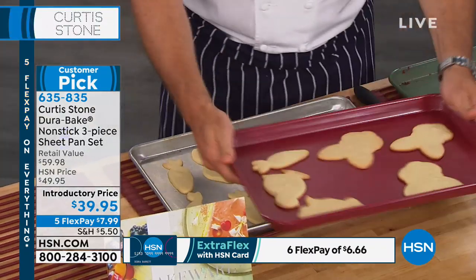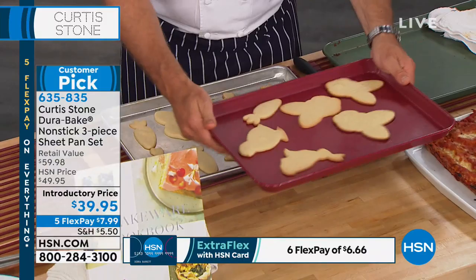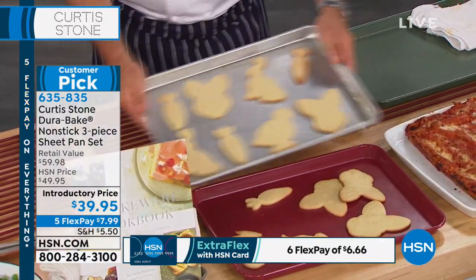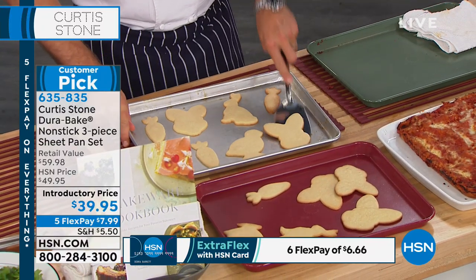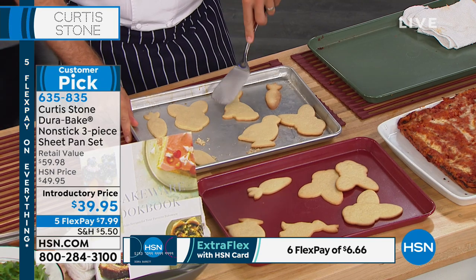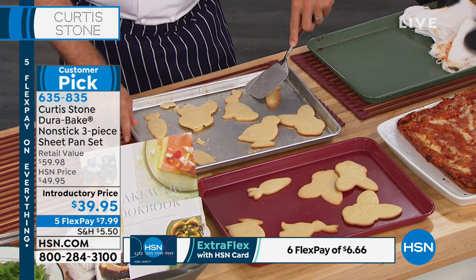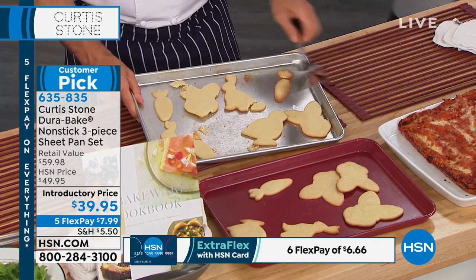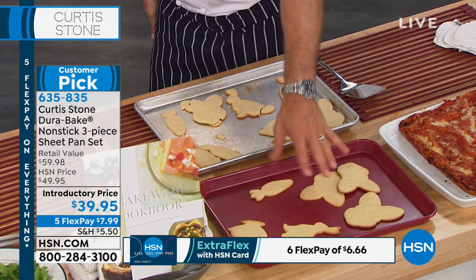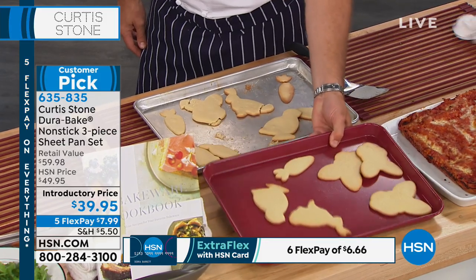If you're going to do some Easter baking, by the way, this will arrive before Easter. This is what your cookies will look like in the Dura-Bake — and this is what they look like on a normal pan. On the normal pan you have to struggle getting them off one by one, and your hard work is for nothing. I would much prefer my cookies come out like that.